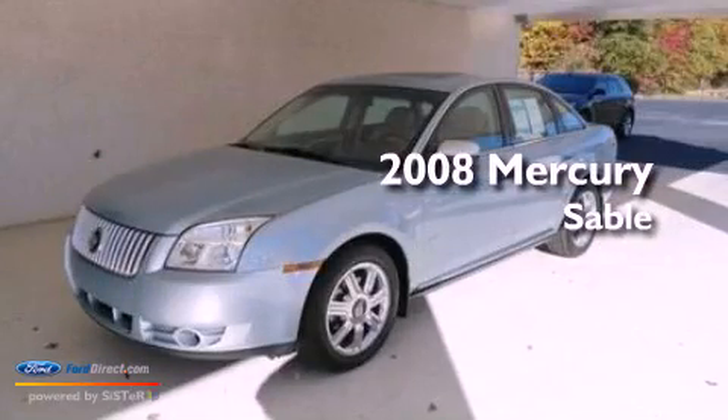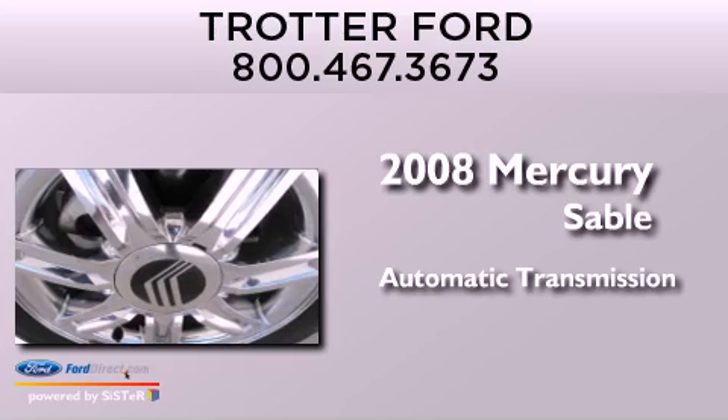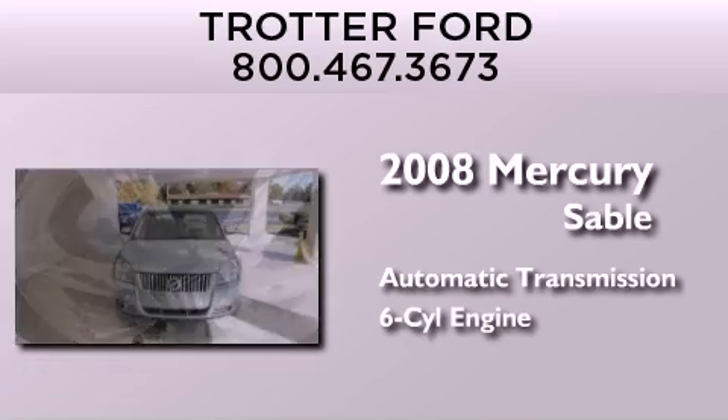This is a 2008 Mercury Sable. This car has an automatic transmission and a 3.5 liter V6.